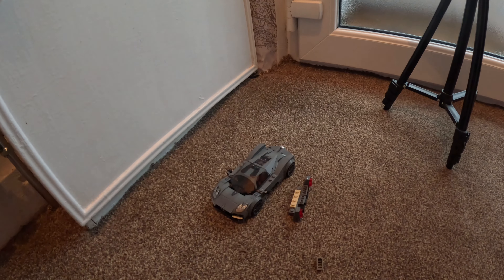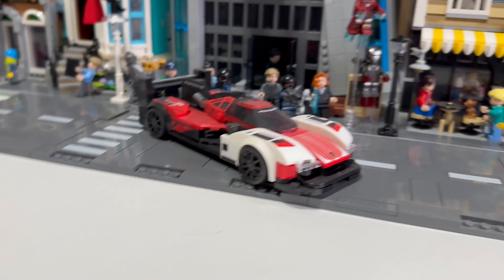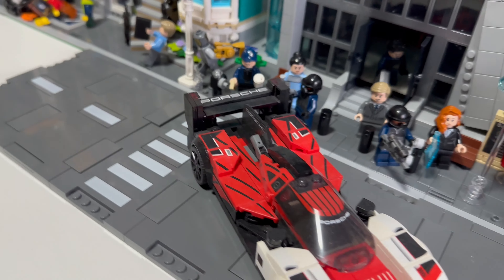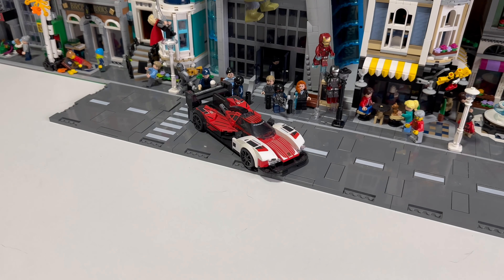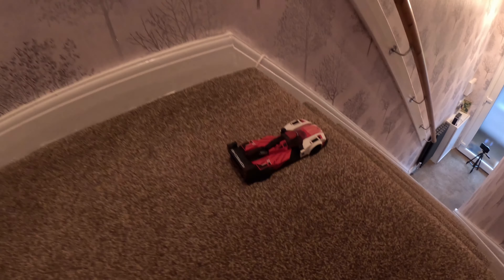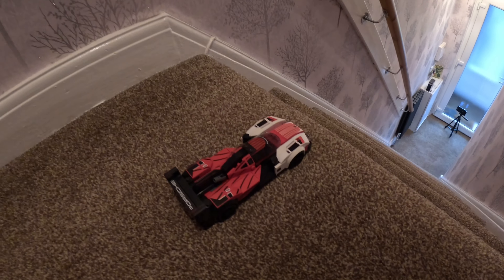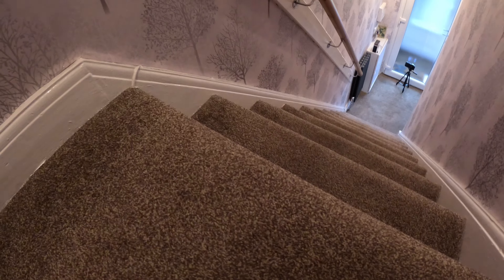Next up we have the Porsche 963 — yes ladies and gentlemen, we have a Le Mans car going down the stairs! Let's test this hypercar's durability. What a beautiful car — one of my favorite Speed Champions of all time. It's a bit dusty but who cares. After the fantastic run by the Pagani Utopia, let's see if the Porsche 963 can beat it. This should be a pretty durable car as it goes over 200 miles an hour and can crash at 200 miles an hour. In three... two... one... let's go!